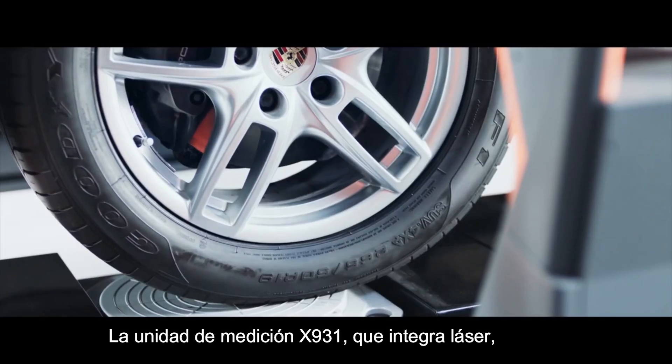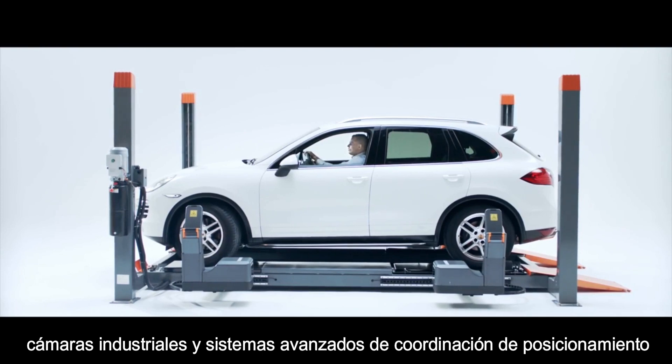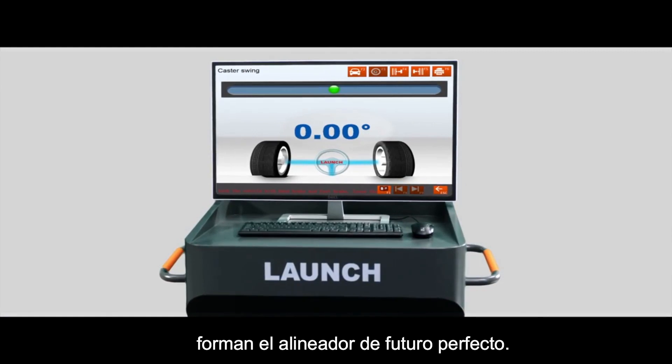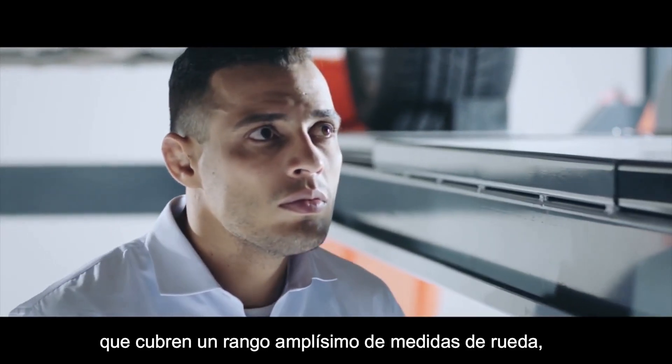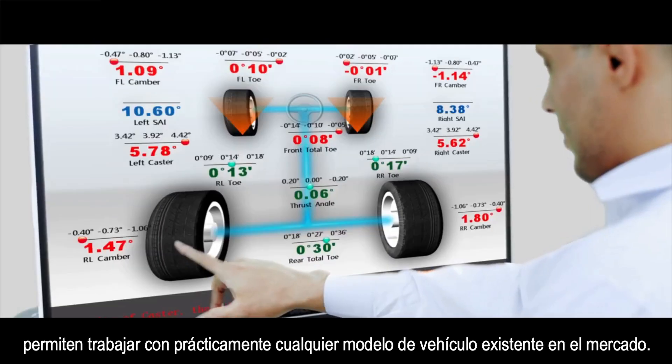The X931 measuring unit integrates lasers, high-quality industrial cameras, and advanced coordinate positioning systems, forming the core part of the measurement. The mobile measurement unit covers a wider range of tire sizes and can be applied to measurement on various vehicle models.